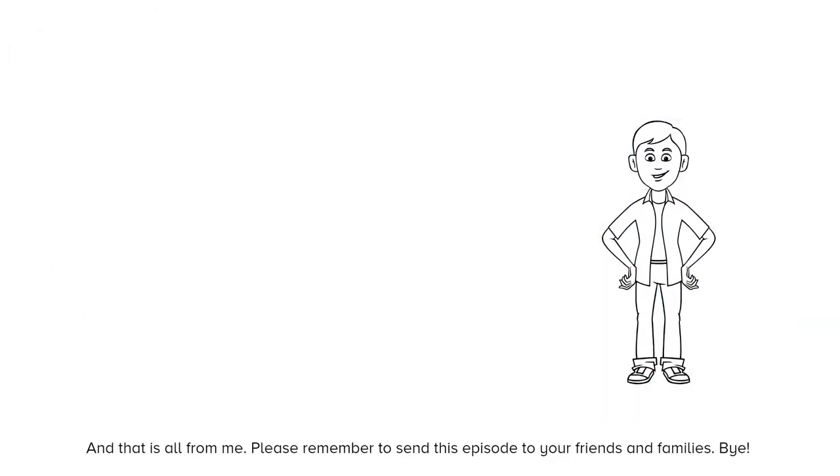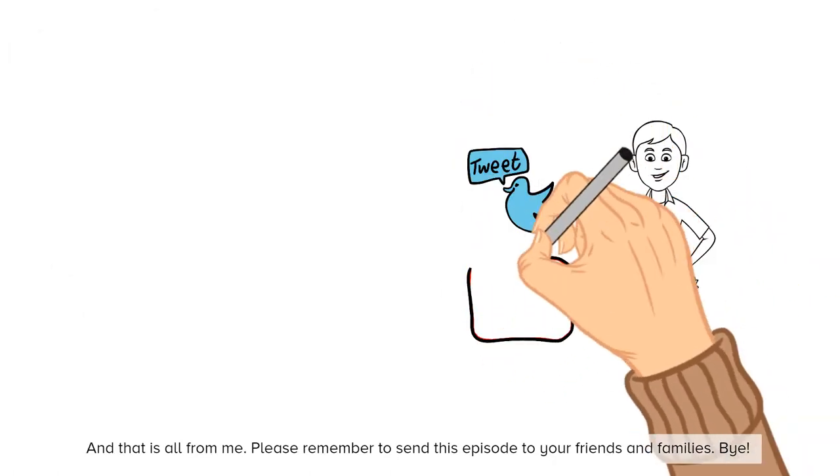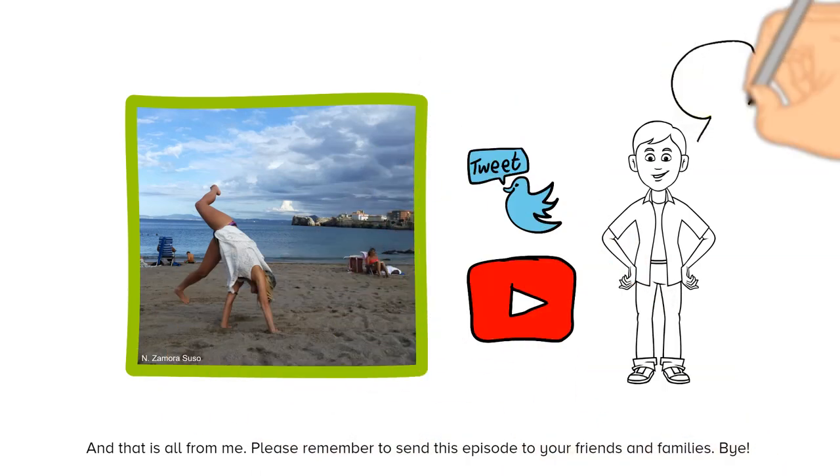And that is all from me. Please remember to send this episode to your friends and family. Bye!